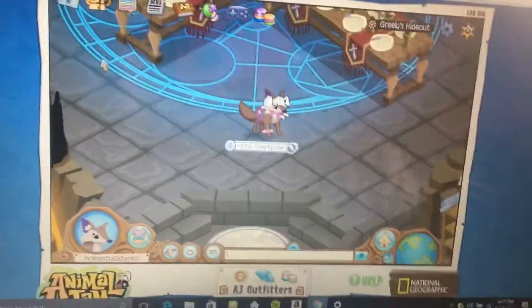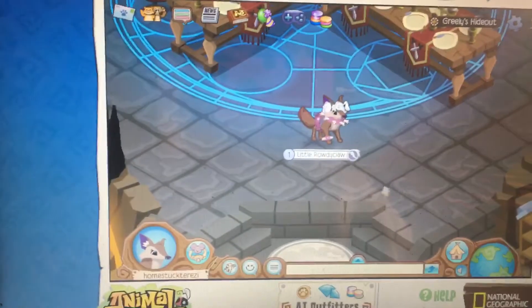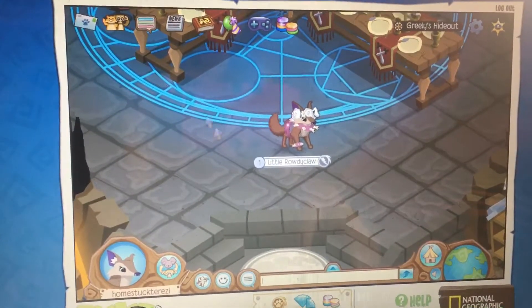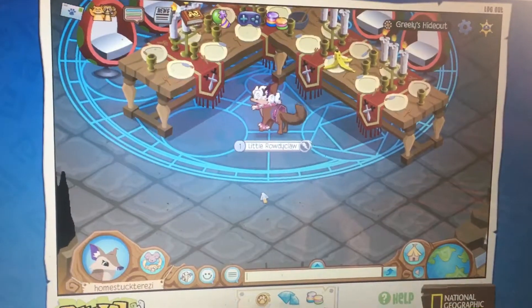I am in Greeley's Hideout. I was about to say Greeley's Inferno, but that's not right — that's the adventure name. I always get those mixed up with the den. But this is Greeley's Hideout, and I'm here to show you the secret shop if you haven't seen it yet.